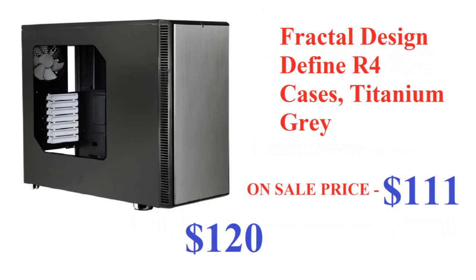Now let's move on to the case. This is the Fractal Design Define R4 in titanium gray. It has seven to eight expansion slots, so if you upgrade your motherboard later you could fit multiple graphics cards, a sound card, a capture card, and so on. It's regularly $120 and on sale for $110.99, saving about $9 — roughly 8%.